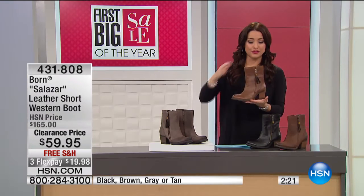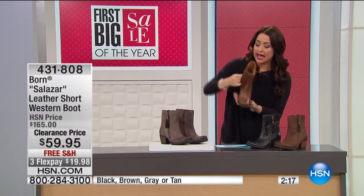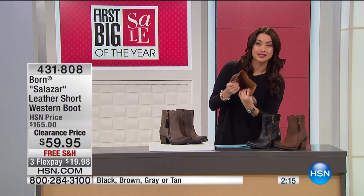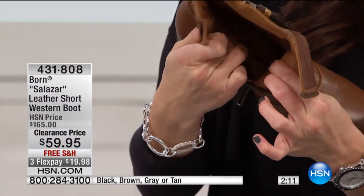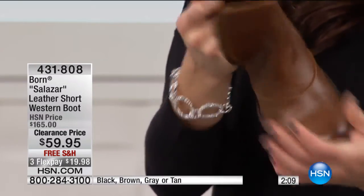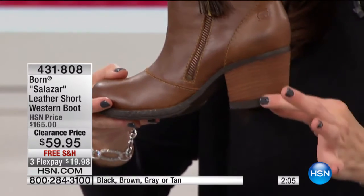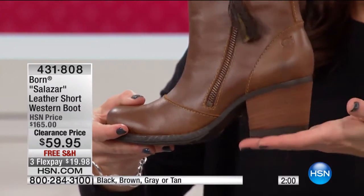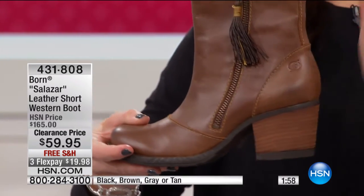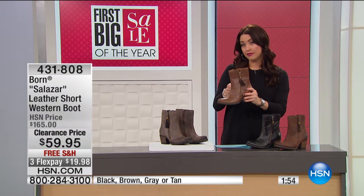Inside the shoe is incredibly comfortable, and that's what Born is all about — luxe design, the finest materials, crafted by hand, but also very comfortable. You've got extra padding, a little pillow where your arch will be, and additional padding where your heel goes. You've got that stacked look on the heel — two and a half inches in a faux stacked rubber heel — so extra comfortable with every step.